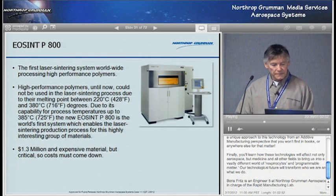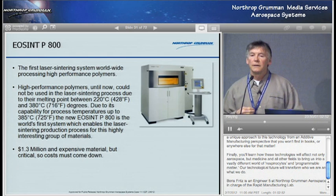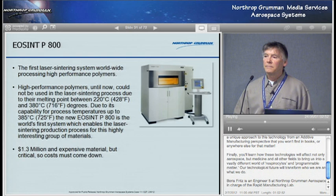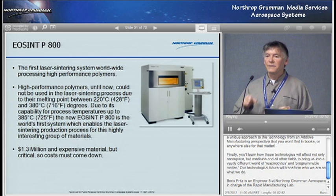Expensive material is another problem, but all these costs are going to come down as we gear up to make this a worldwide phenomenon. One of the industries that's really switched over already is the hearing aid industry. Hearing aid shells are unique — every ear has a unique shape. So they can mass produce custom implants on the SLS machine, doing like 500 of these overnight, each one uniquely shaped. We've gone from mass production — making millions of identical parts — to mass customization where we can make thousands of custom-shaped parts.